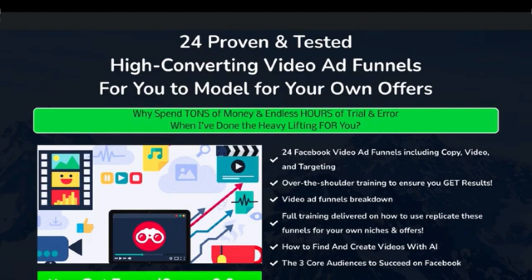In order for you to utilize the information inside of here, you are going to need to have a Facebook Business Manager and be prepared to advertise on Facebook. I don't show you how to set that up if you've never done it before — it's not specifically designed to be a Facebook ads course. It's designed to be a set of funnels that you can use, but I have included some training in here.